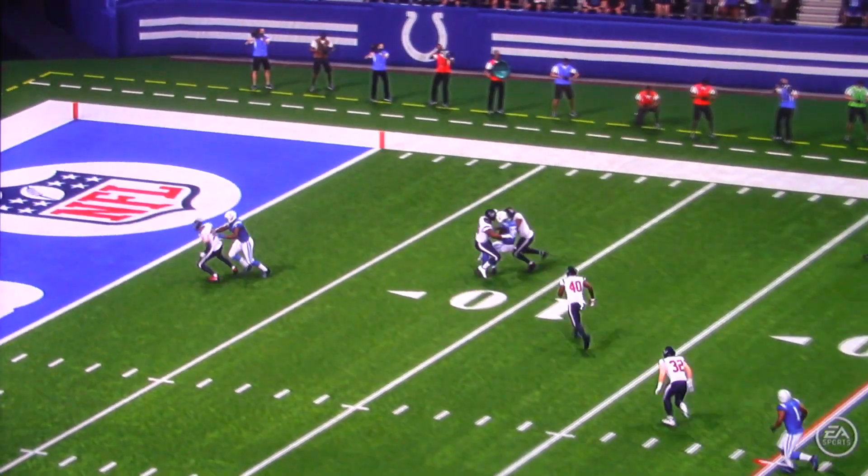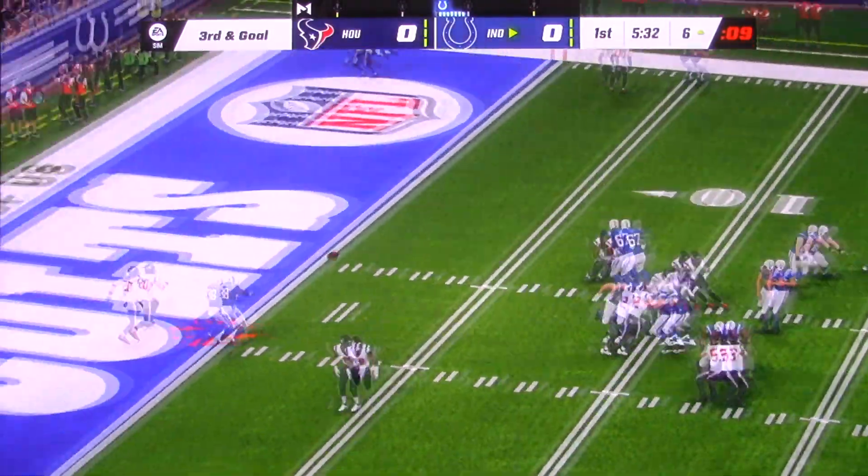They've been methodical. They've been crisp. Back to throw here. Touchdown!